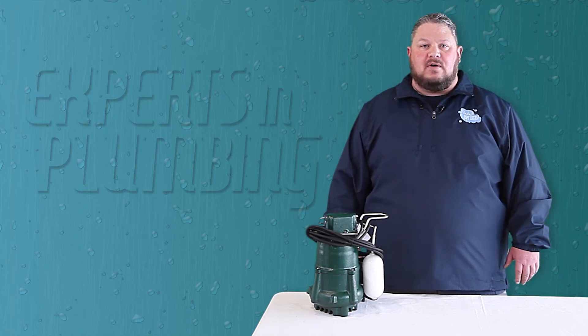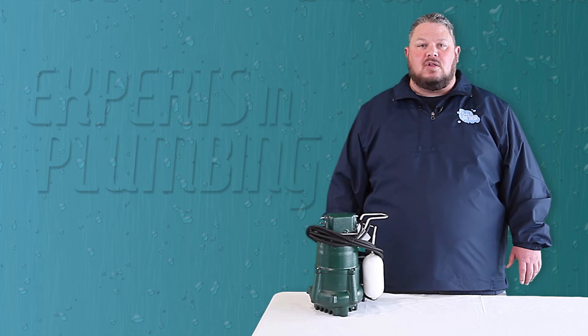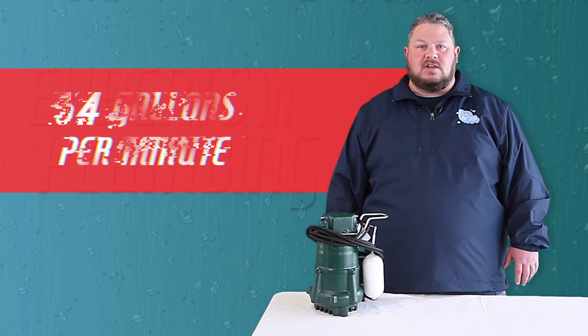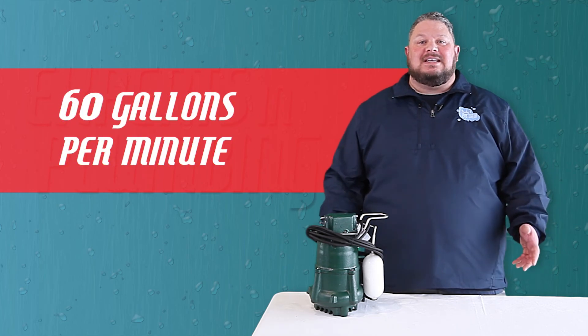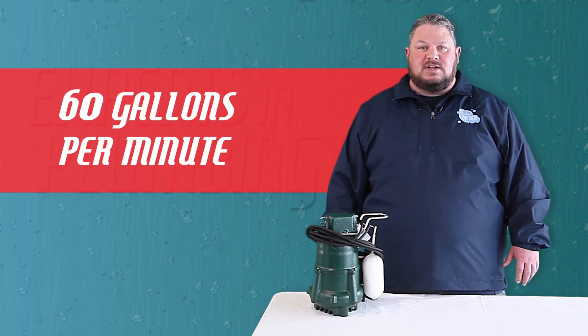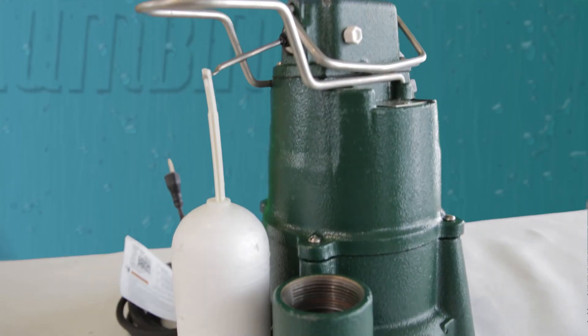More horsepower equals more pumping power. On a typical installation, our three-tenths horsepower Zoller pump can discharge 34 gallons per minute. Our half horsepower Zoller pump? 60 gallons per minute. While it's not quite double, it's a huge improvement over 34 gallons, and typically where we see pumps getting overwhelmed, upgrading to the half horsepower Zoller does the trick.